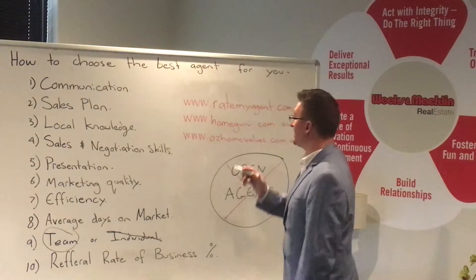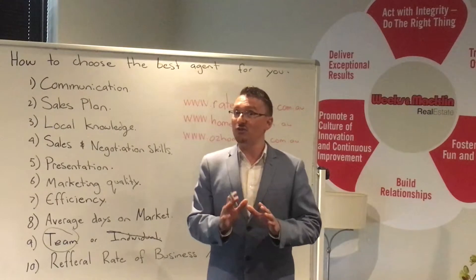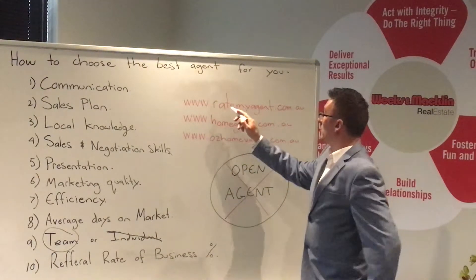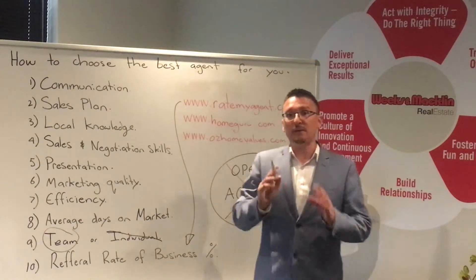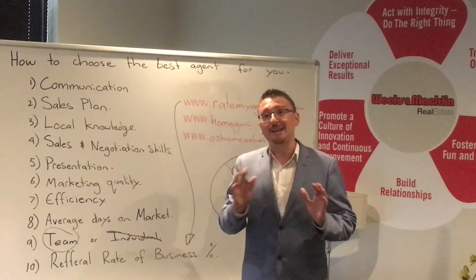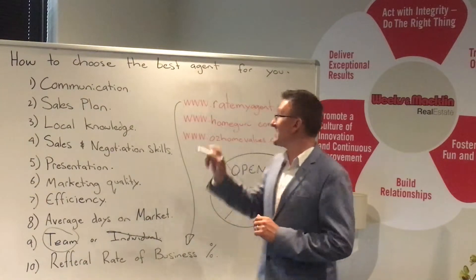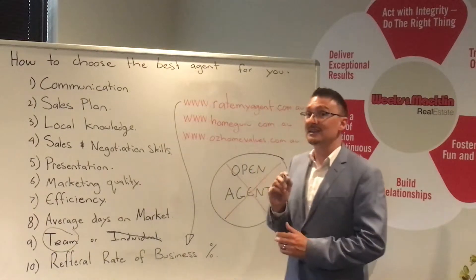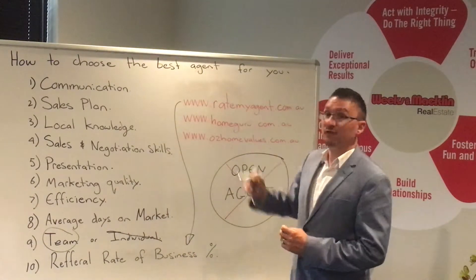There are plenty of websites out there where you can do research nowadays. A really good one is www.ratemyagent.com.au — this website will give you referrals from past customers. If you are thinking about employing an agent, don't do anything until you check out what other clients have to say about them. This is a third-party website — it's got nothing to do with me, I do not own it, I'm not promoting it for any reason other than the fact that I have a good referral rate of business and positive feedback from my clients.